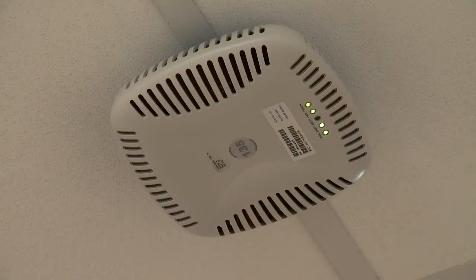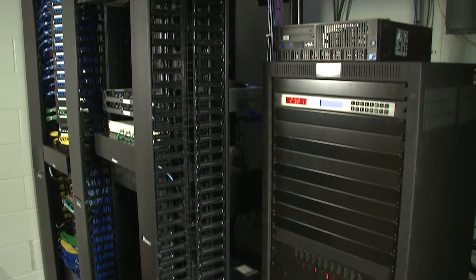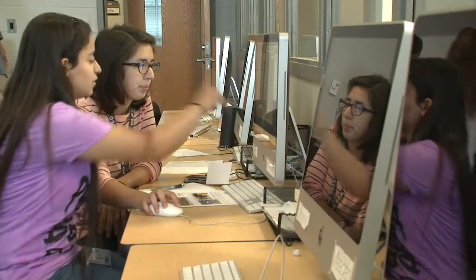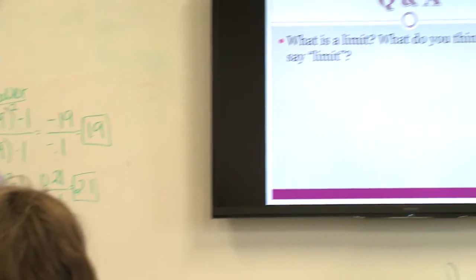Instead of having disparate networks for each type of system, all cabling in the facility converges onto a single, secure local area network. The design gives Oxford students and staff an ultra-high performance network at a fraction of the cost of multiple disparate networks.